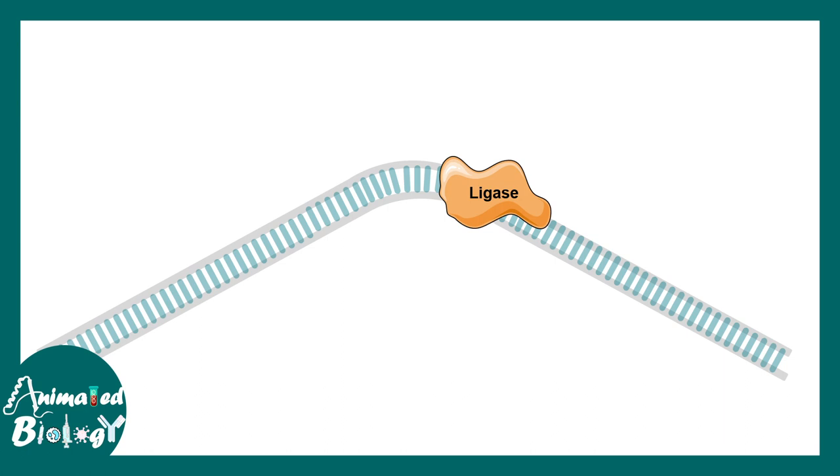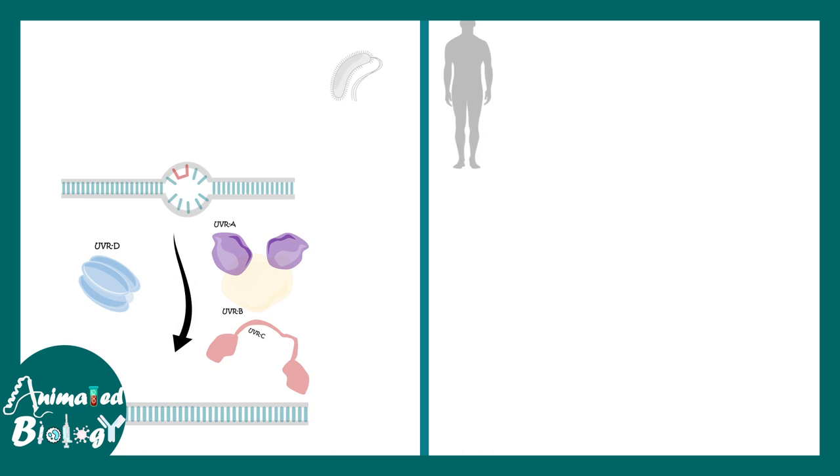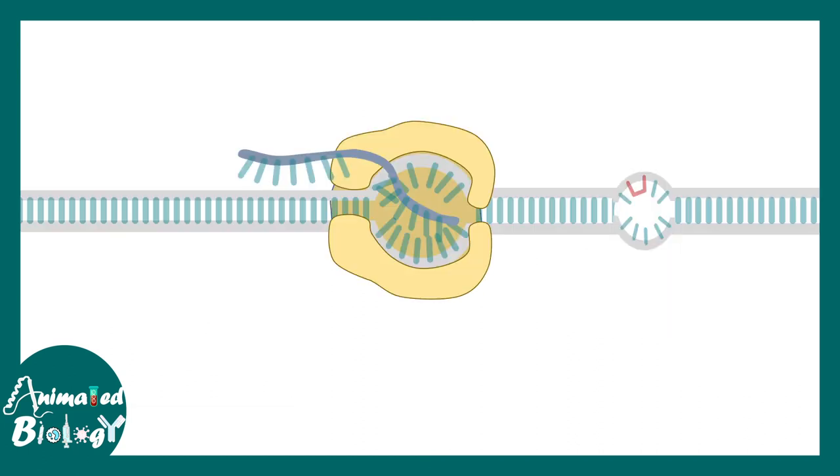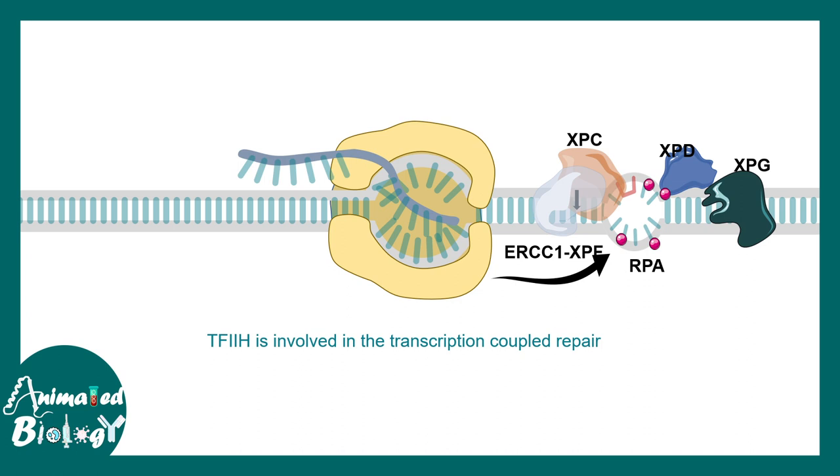This general process — excision followed by repair — is pretty similar in human and bacteria. In human, the UVR-A proteins are known as XPC and XPD. XPD creates a bubble around the particular lesion. There are also RPA proteins which hold the strands, ERCC1-XPF proteins that create the nick, and XPG proteins — all analogous to the E. coli proteins. This repair system works hand in hand with the transcription machinery: RNA polymerase recruits the DNA repair machinery to the site of lesion, the lesion is repaired, and transcription can be resumed. That is why transcription-coupled repair is very important for the disease etiology.